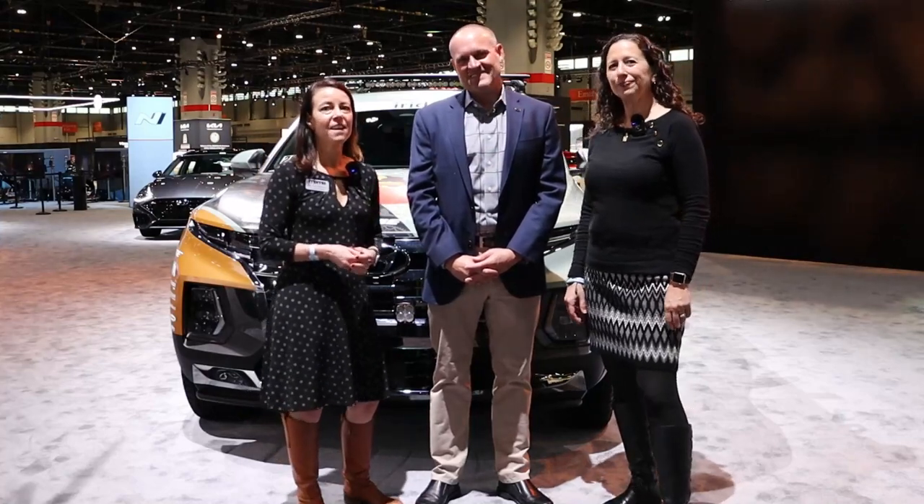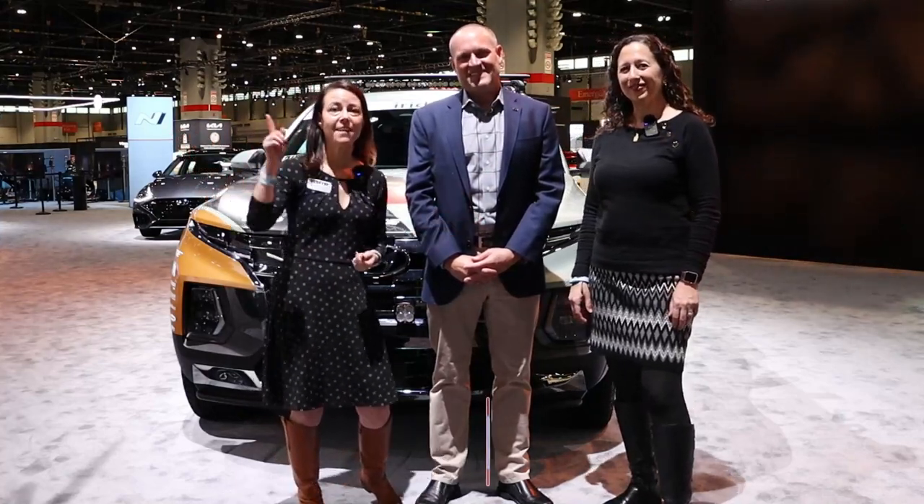Hey, this is Kristen with Drive Mode Show. And this is Jill Ciminello with Pickup Truck Plus SUV Talk. And here we have Miles Johnson, Senior Manager of PR for Hyundai America.